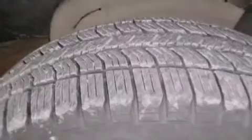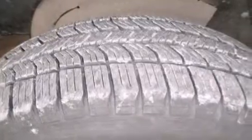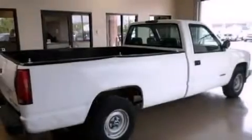Features include a passenger-side vanity mirror, privacy glass, an anti-lock braking system, and power steering.